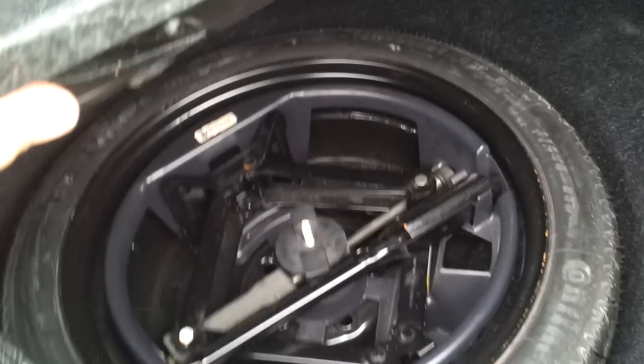Now we're taking a look at the trunk area on this DTS. The trunk area is clean and in great condition. Below you'll find the spare tire and jack.